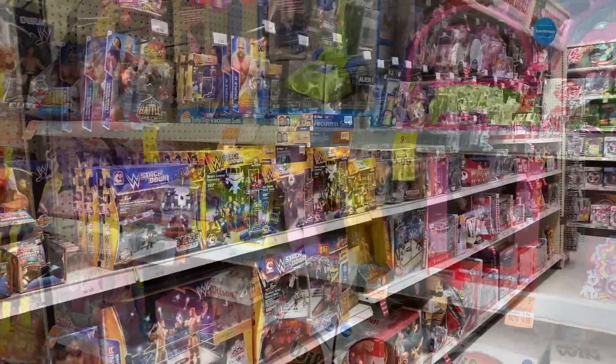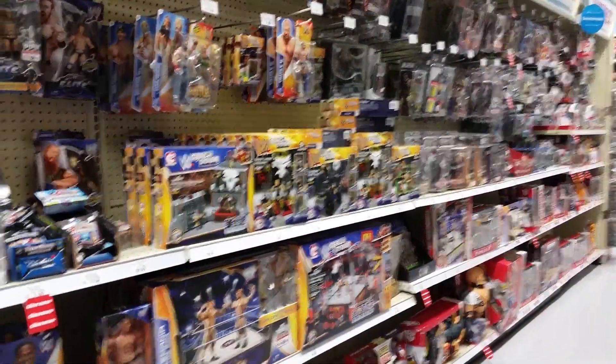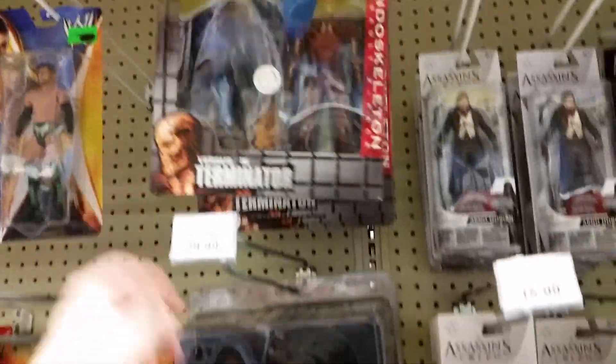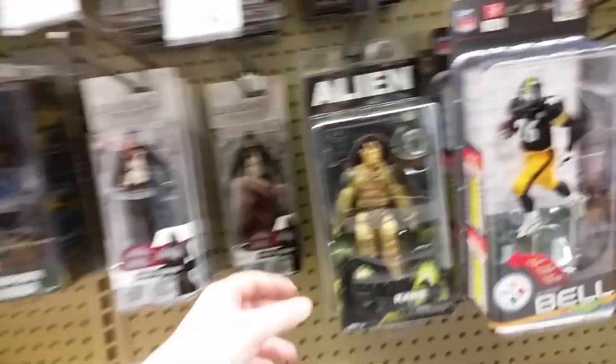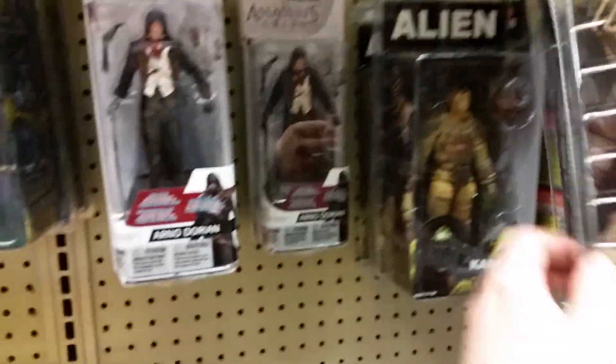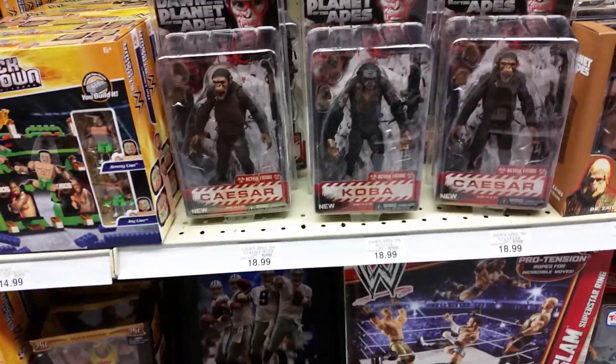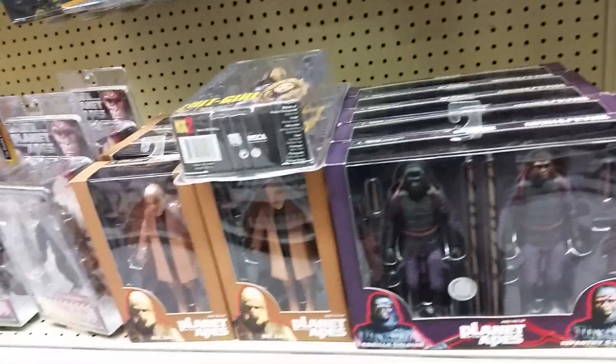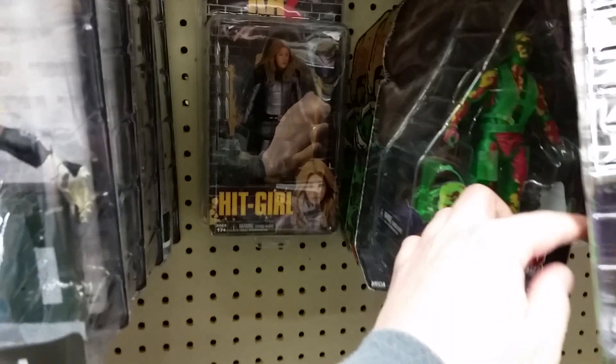Alright, here we are at my Toys R Us. You can see they have wrestling figures — not too many, and I don't collect those. As far as NECA goes, they've got plenty of these two-packs which are Toys R Us exclusives. They have these Aliens figures; some new ones came in. They also have plenty of the Planet of the Apes stuff, including some old-school ones, though those don't seem to be selling very well.